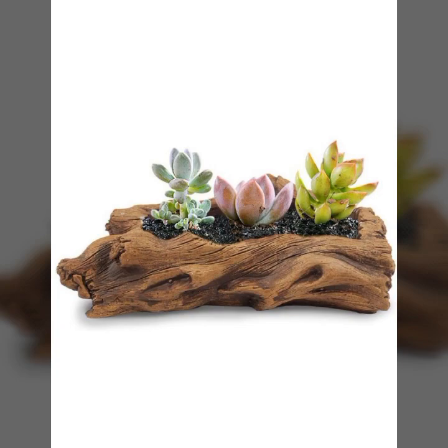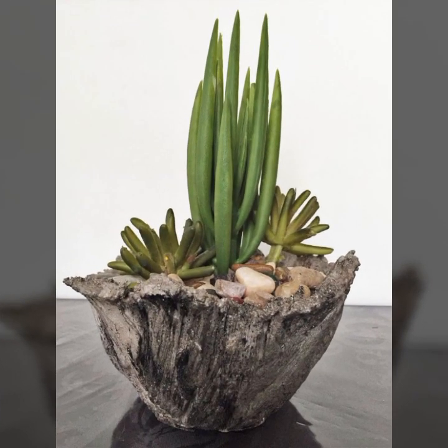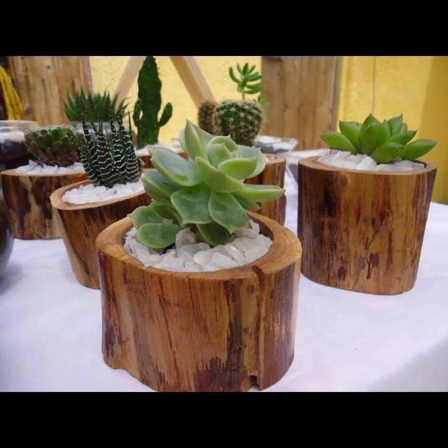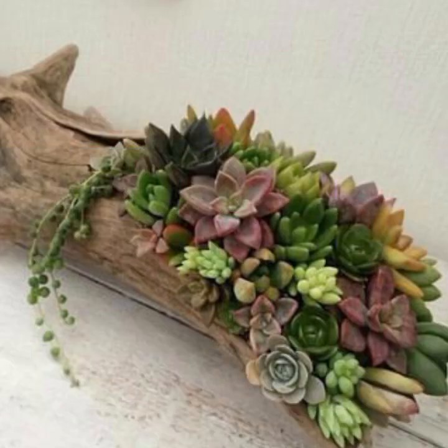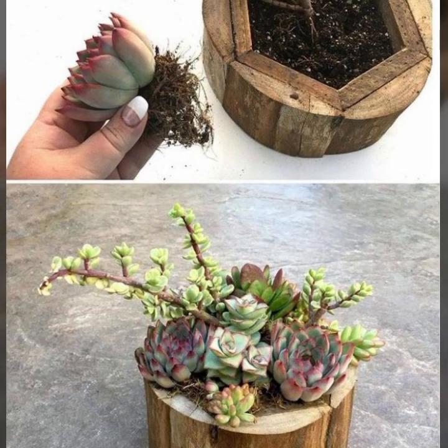Friends, I always try to bring useful videos and useful content for you. Please don't forget to like my video and share my video. Also give feedback in the comment section about my collection — how were the designs of these beautiful and trendy wooden decoration ideas.